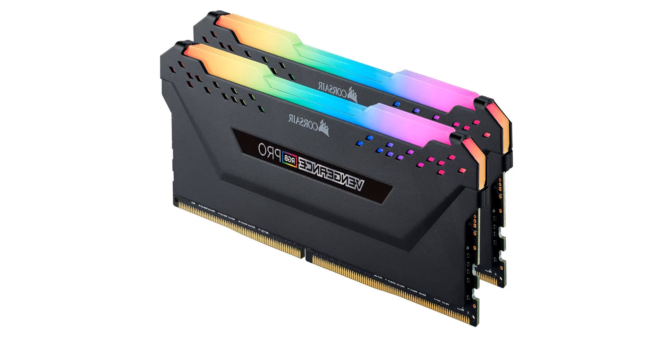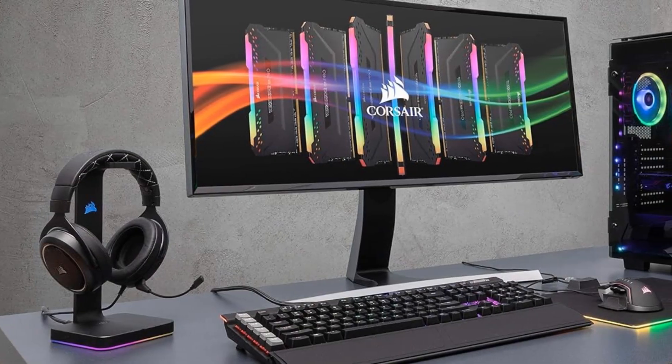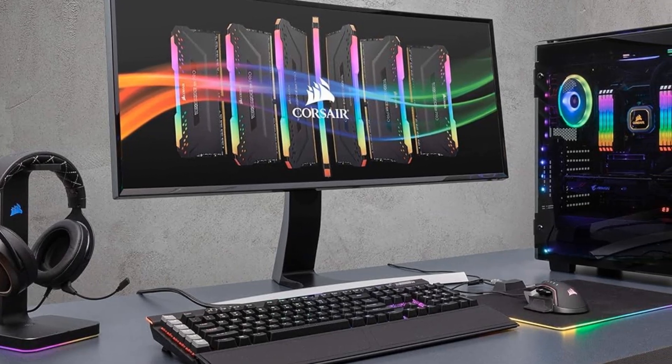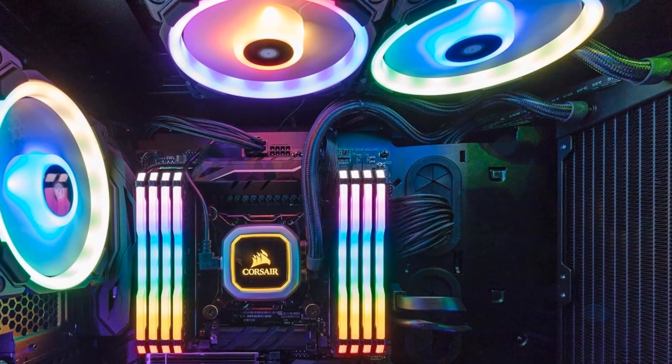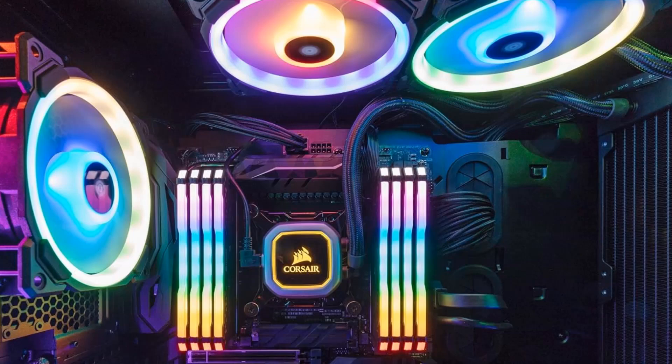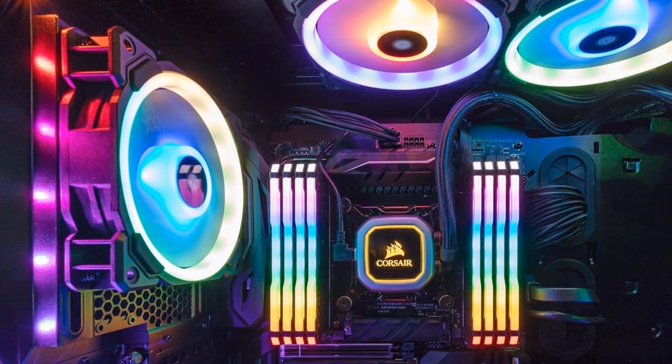Take control with Corsair ICUE software and synchronized lighting across all your Corsair ICUE compatible products, including memory, fans, coolers, keyboards and more. Customize lighting profiles with millions of different patterns and colors, or create your own in Corsair ICUE software. Compatible with Intel and AMD DDR4 motherboards.